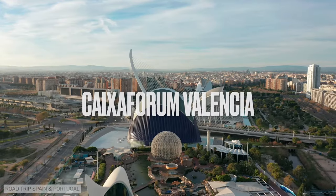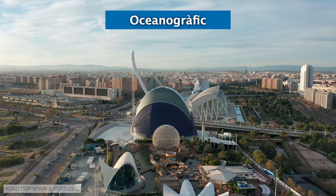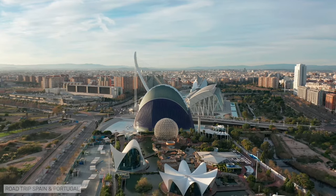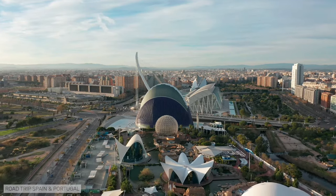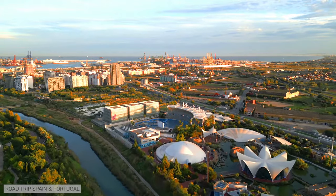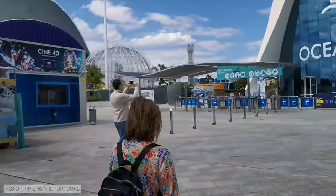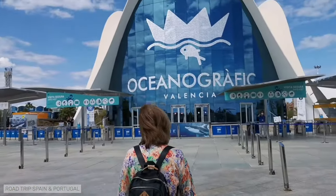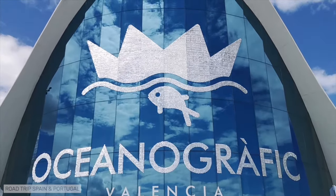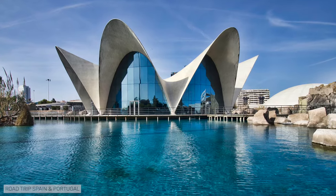Next to the Agora is the Oceanographic, one of the main attractions of the City of Arts and Sciences. It is a large oceanarium — the largest in Europe — inaugurated in 2002. In the Oceanographic you can see more than 45,000 specimens belonging to more than 500 different species. One of the great attractions of the complex is its Dolphinarium. We went inside the Oceanographic on a previous visit to Valencia and had a great time.